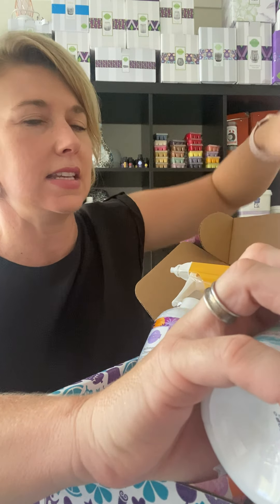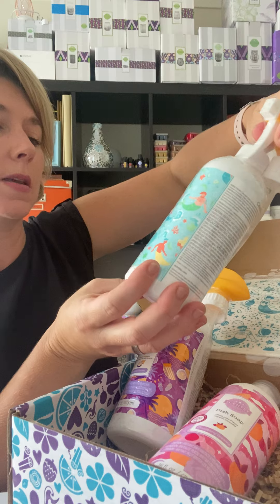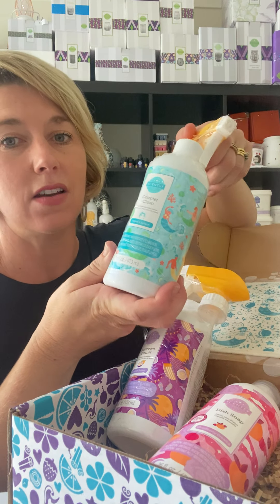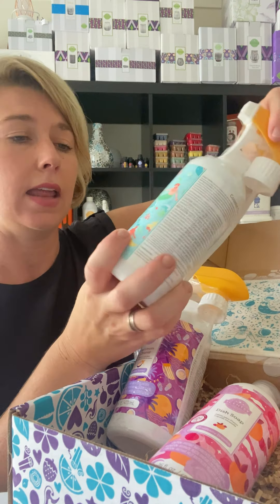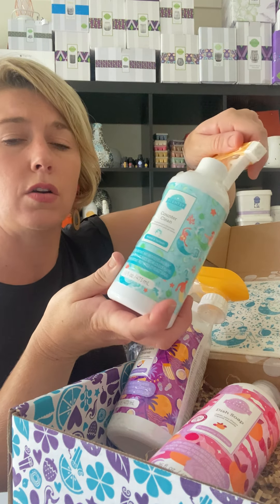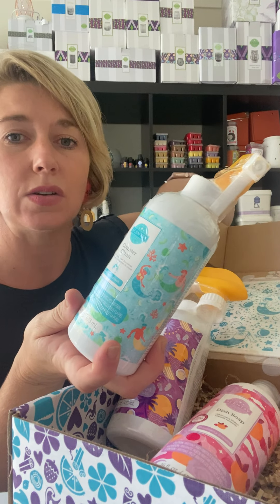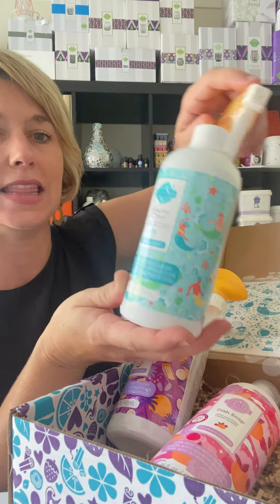Our Scentsy Whiff Boxes are $51, and you always get more than $51 worth of products inside. Next we have Counter Clean in one of our new fragrances, Make A Splash. A lot of people love Counter Clean — I use it all the time on my benchtops, my Caesarstone benchtops, anywhere that's non-porous. Don't use it on timber. It takes off all the dirt and scum and leaves a light barrier so it's easy to clean next time.